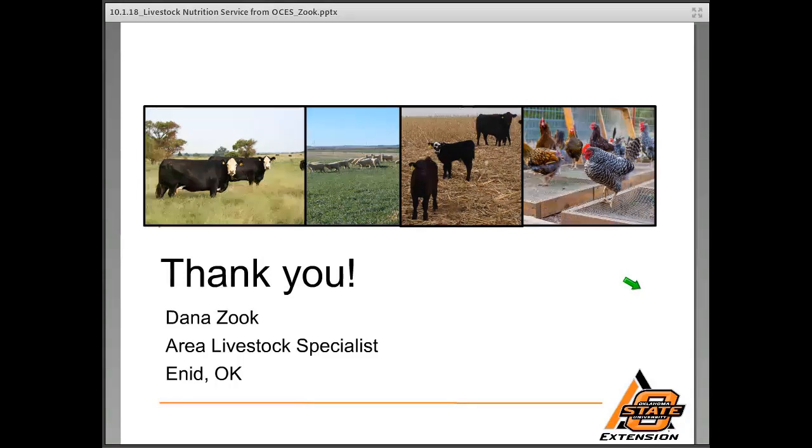Thank you so much for listening in. I hope this gives you an idea of the options available to you for assistance with livestock nutrition questions.